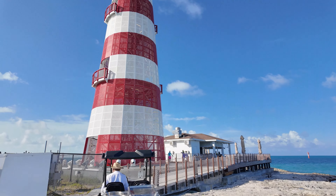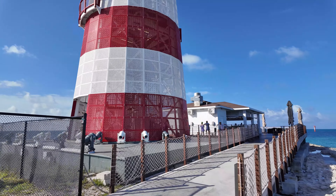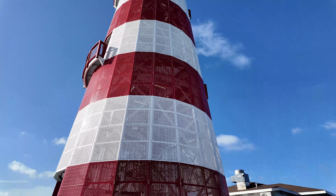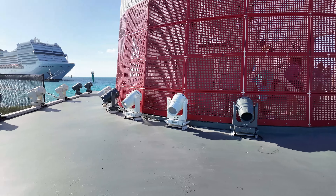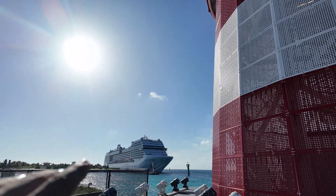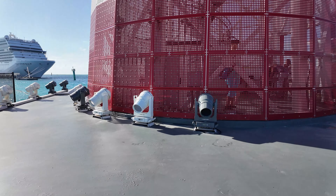You can see the lighthouse right there. If you want to climb it, it's an extra cost — about $28-$30 per person. You can see the lights all around and at the very top. Sometimes the ship stays overnight and they have a beach party at night, and I can see those are the lights they use for that.